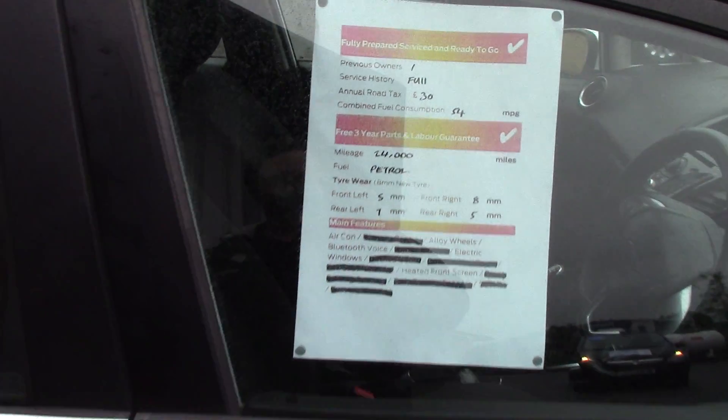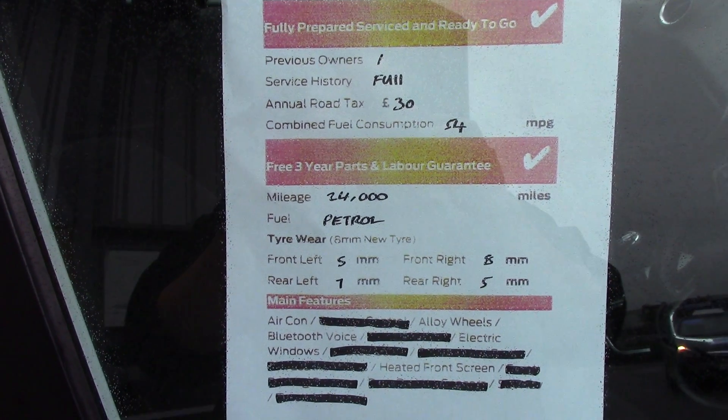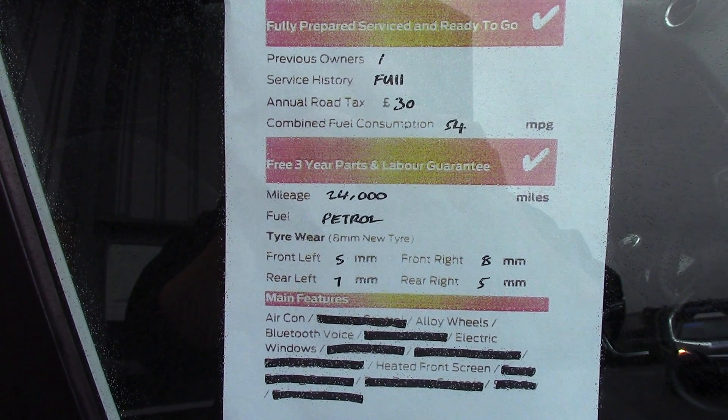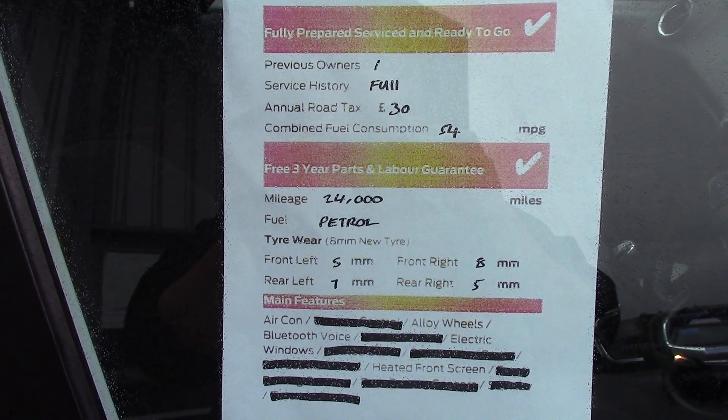And finally to finish off, here is another summary of all of this vehicle's key features. We'll see you next time.